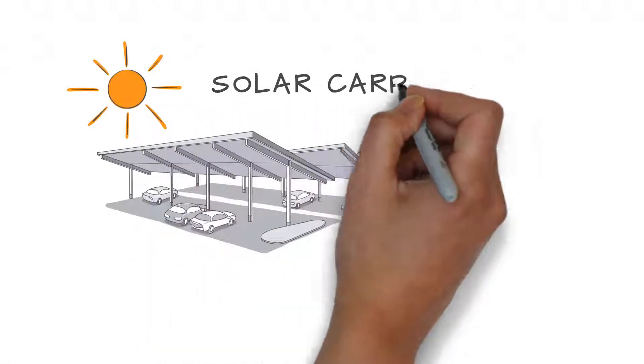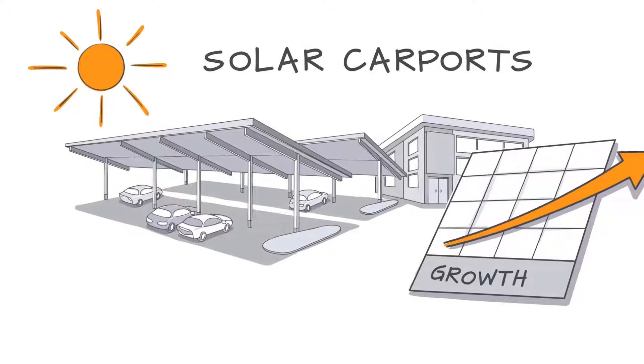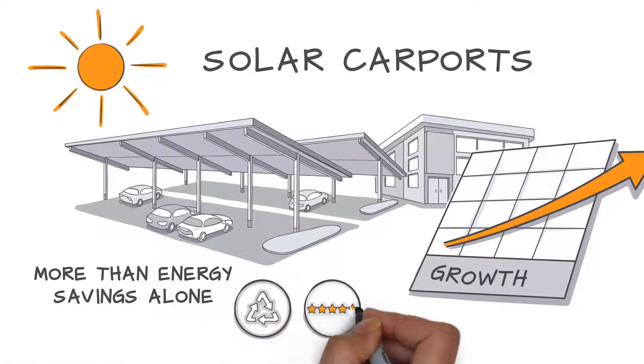Solar carports are an increasingly popular type of commercial solar installation, and with good reason. They're a compelling choice for organizations looking for more than energy savings alone. Let's take a closer look and see what makes them unique.